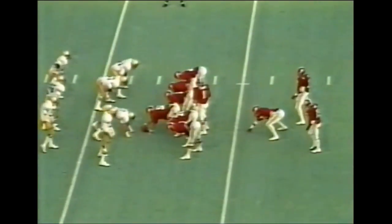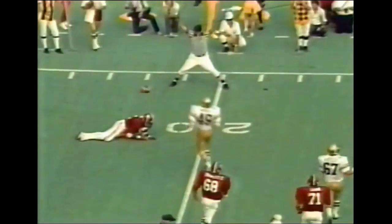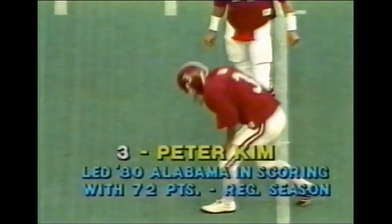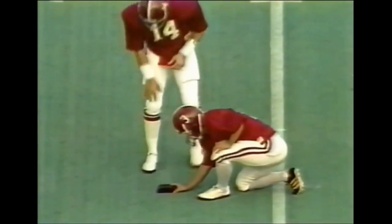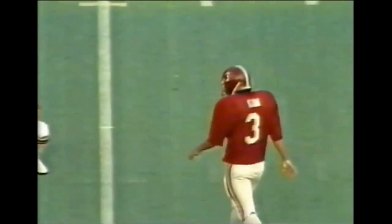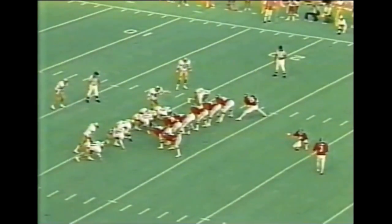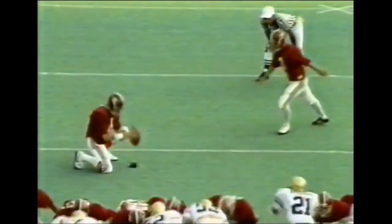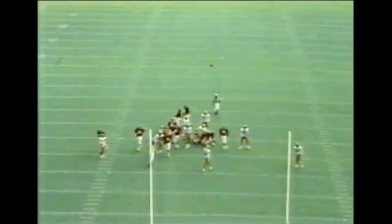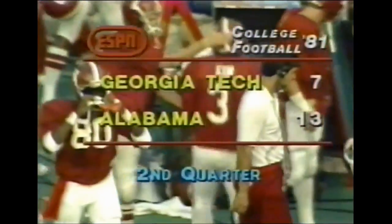Third and six for Alabama. Field looking to throw, being rushed, gets rid of it — short, incomplete. Kim, who connected on a 36-yard field goal earlier, will try from 39 yards out. Gray will hold. 10-7 Alabama leading. The kick is on the way — is he good? The junior from Honolulu, Hawaii, Peter Kim, 5'8", 164 pounds — it's good!